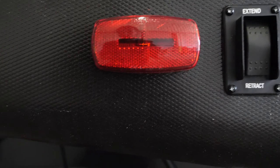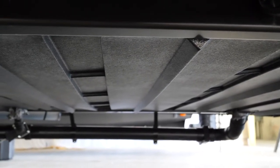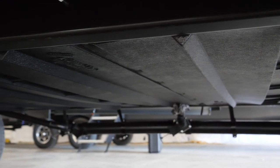New to the 2021 Vibe is our standard power jacks — no more cranking, just a simple push of a button for easy jacks. We've also added an access panel underbelly that makes it much easier if something is wrong underneath: just remove an access panel, get in there, and fix what you need. Really nice underbelly.